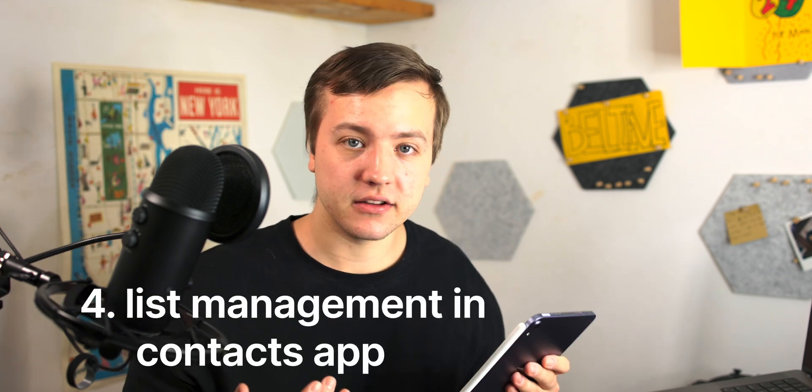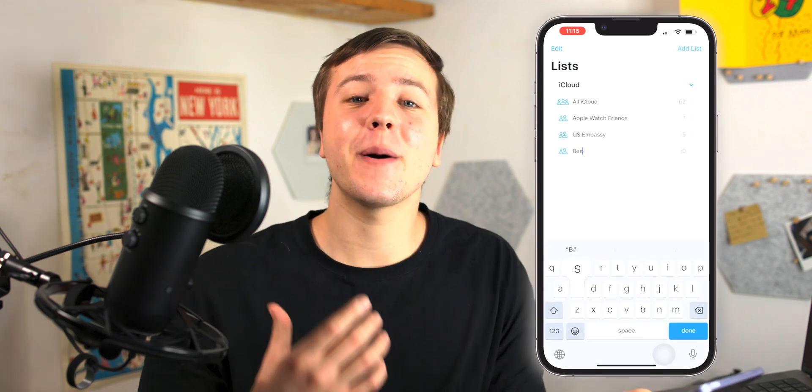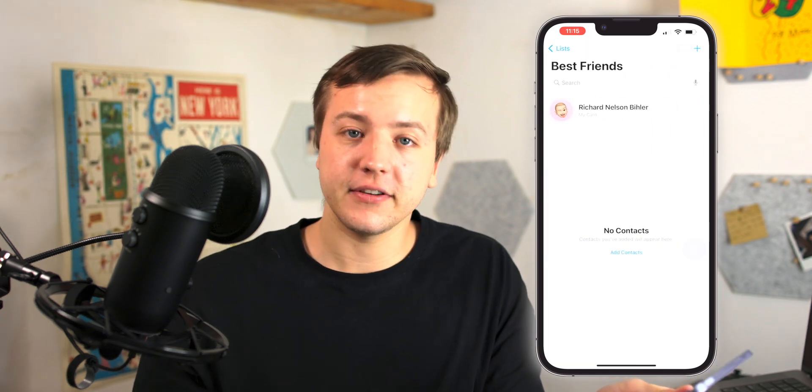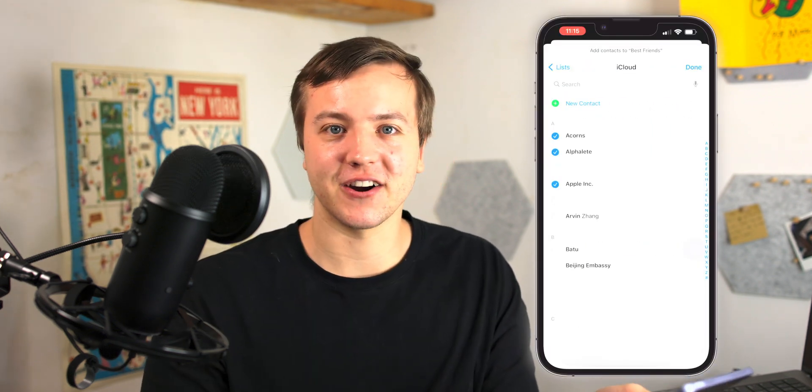Number four: contacts now has list editing and shortcut support. You can create a list in Contacts, just like you've been able to on macOS for years. Now there's some feature parity between iOS, iPadOS, and macOS regarding contacts.